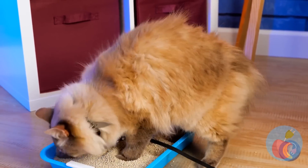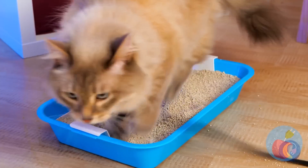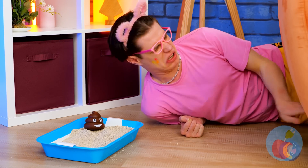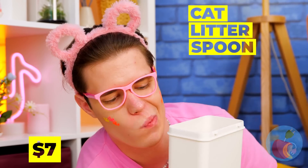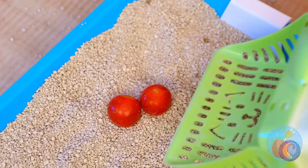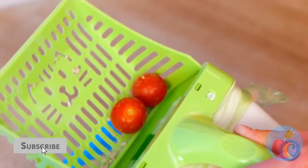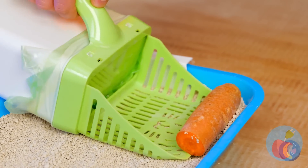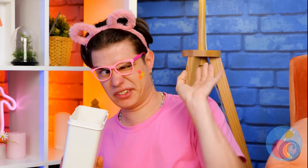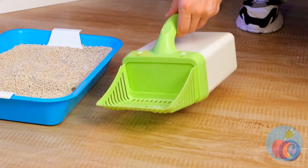Litter boxes seem cleaner, but you still need to clean them. We're going to need a tool for this — just don't forget a bag, it'll come in handy. Just scoop things up. Probably should ask the vet about that. Maybe the cat's just hiding its veggies in here. I told you that bag would come in handy! This box won't stay clean for long.